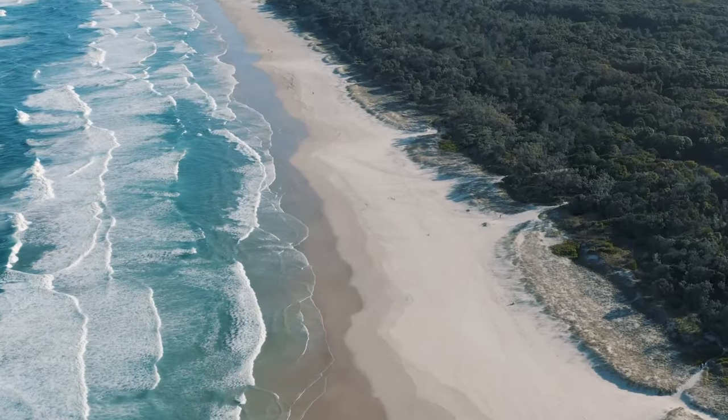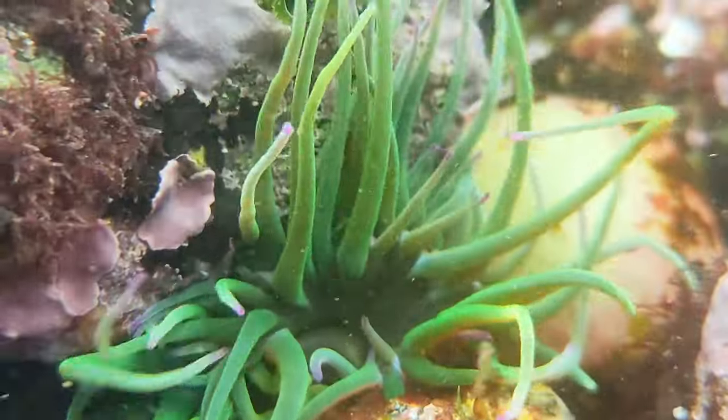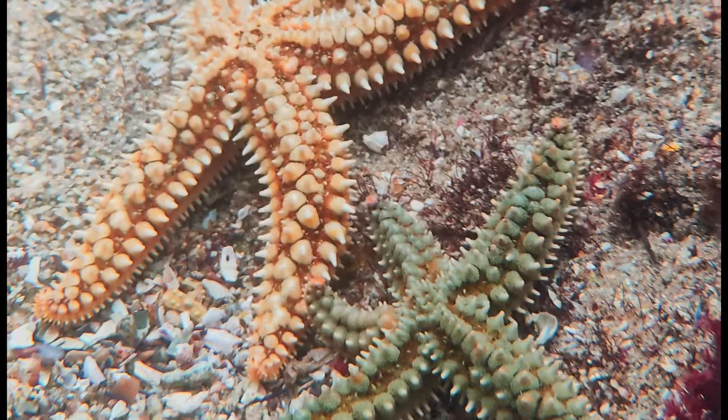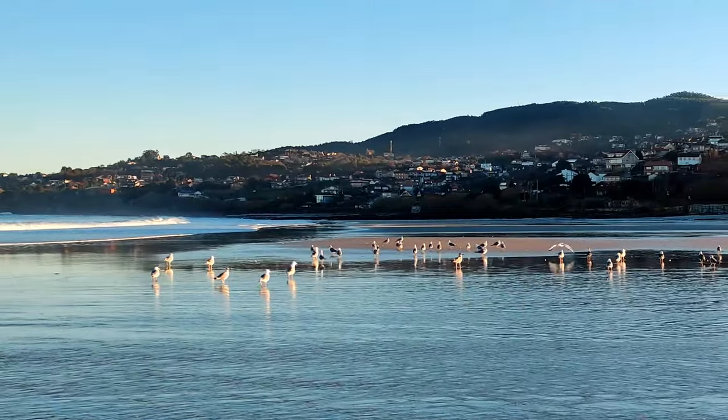At low tide, many animals get stuck in the pools that are formed in the rocks. These tidal pools are rich ecosystems where animals have good hiding places to wait for the ocean water to come back. But this also creates a perfect trap, and different predators take advantage of it.